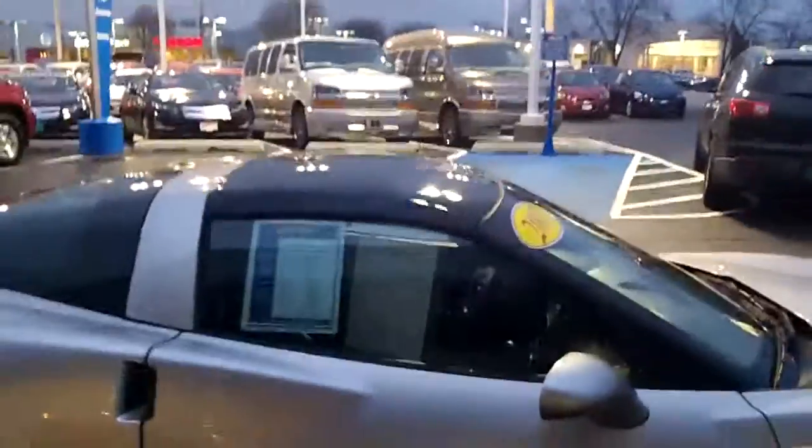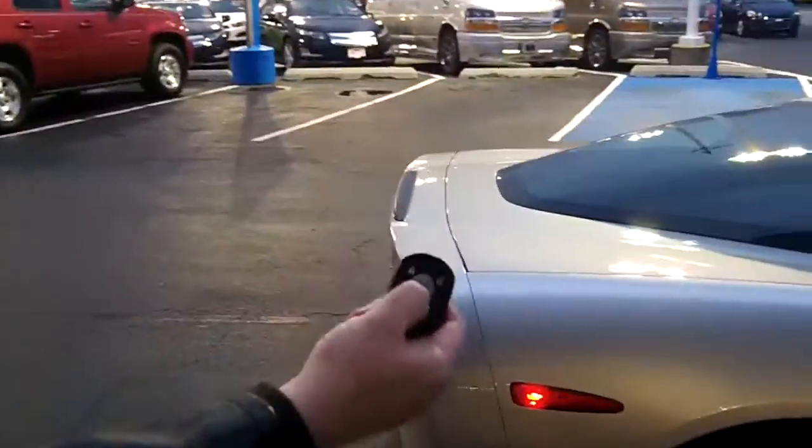It does have the see-through roof — it's sort of like a deep-tinted blue. There is remote entry along with push-button start. It does open the trunk, the hatch, as well.